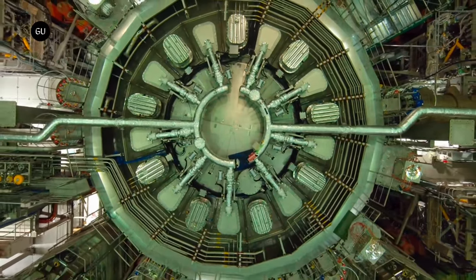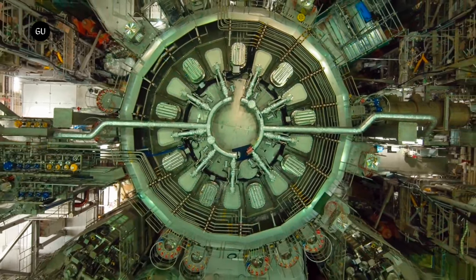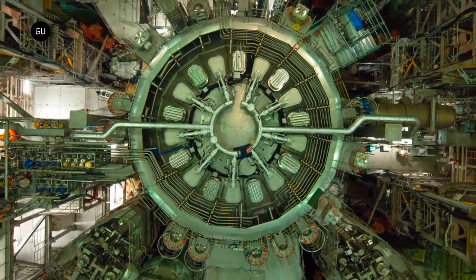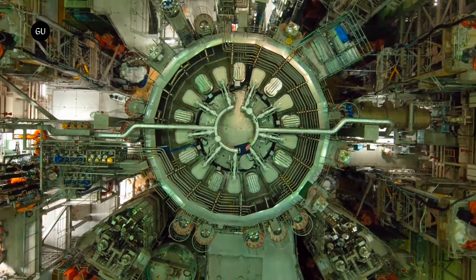The world's largest and most advanced tokamak fusion reactor has gone online, as the Japanese 370-ton JT-60SA reactor was fired up for the first time during an inauguration ceremony in Japan.